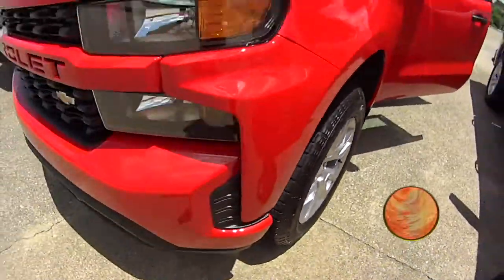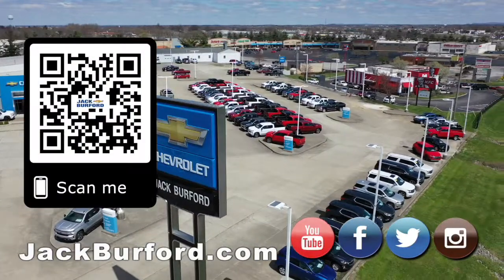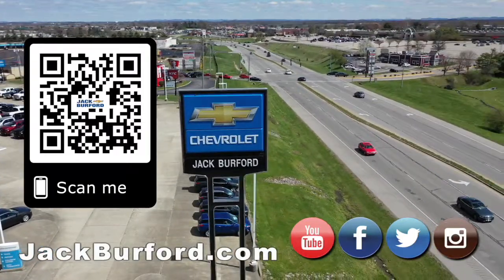Come visit us at jackburfordchevrolet.com. Why would you buy a vehicle anywhere else? Make sure to visit us at jackburford.com and subscribe to our YouTube channel.